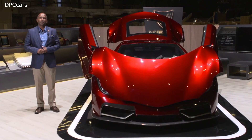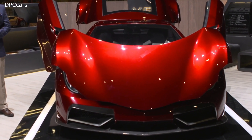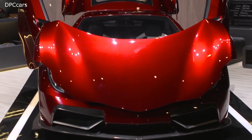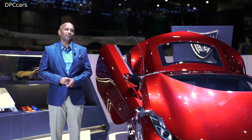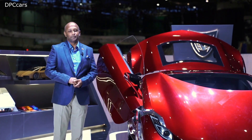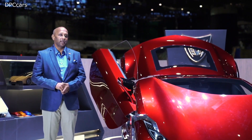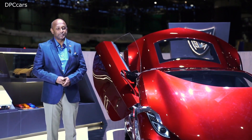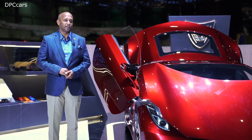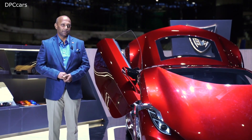Looking ahead, we want to take the Vega EVX to production in 2022, with a maximum of 25 units. Our production vehicle spec will be a 1.4-megawatt, 4-motor torque vectoring system. It will have a 130-kilowatt-hour battery pack, will run at 900 volts, and will be able to achieve 0–100 in less than 2 seconds. It will have a range of 750 kilometers and a top speed of 380 kilometers per hour.